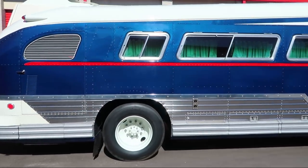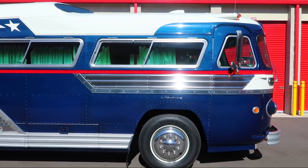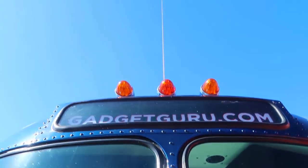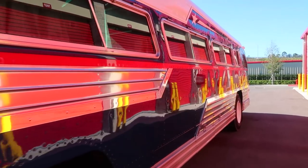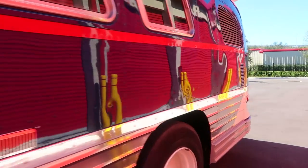This Starliner was originally equipped to transport 29 passengers with a removable jump seat to accommodate the needs of its first owner, the Union Pacific Railroad. It was designed to transport passengers to and from railroad stations to popular Idaho ski resorts. The oversized full-width rear storage room was utilized as a baggage room for passenger luggage and, of course, skis.